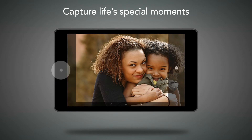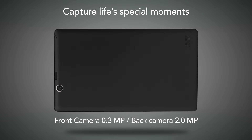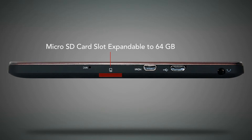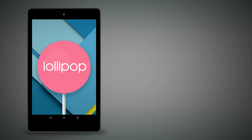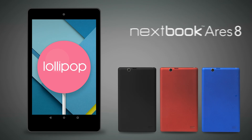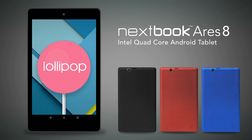Capture life's special moments with front and back cameras. Store additional data or files on micro SD cards, up to 64 GB per card. Looking for a high-speed, compact tablet with modern design? Look no further. The Nexbook Ares 8 has everything for you.